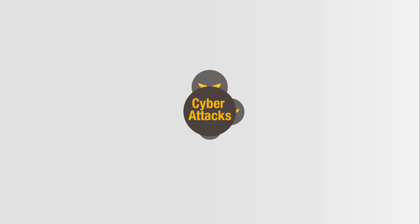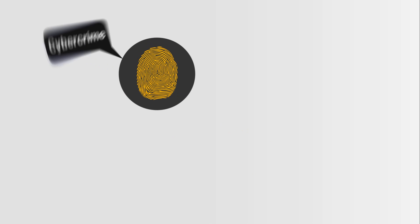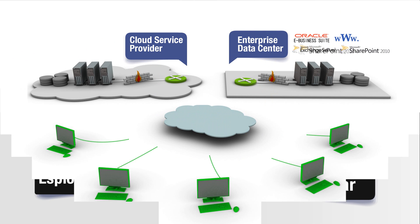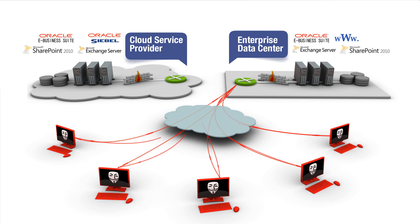Cyber attacks are growing in frequency and complexity. Attackers' motivation varies from cybercrime to hacktivism, espionage and war. More and more organizations are virtualizing their applications and moving them to the cloud, which makes perimeter security ineffective.